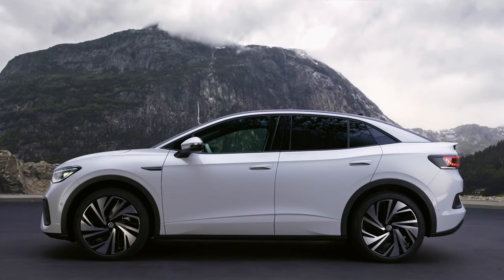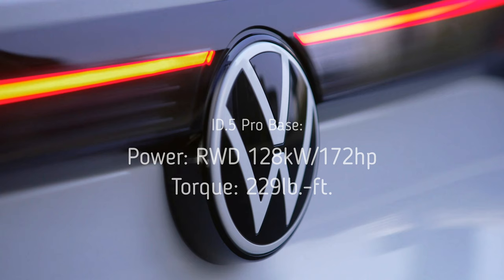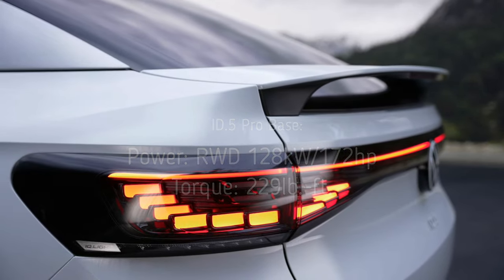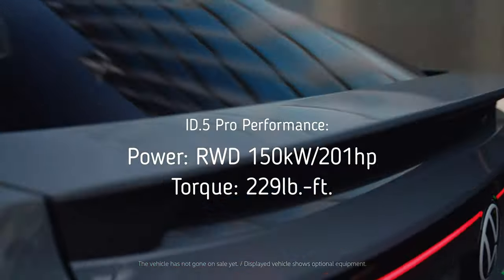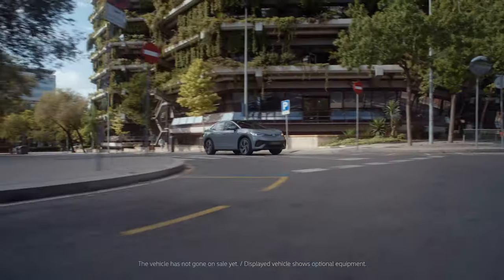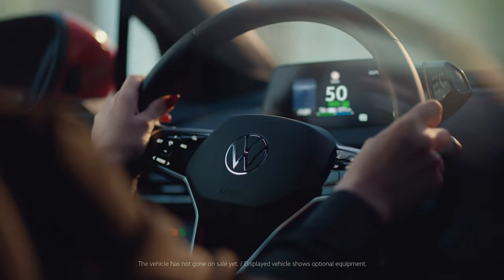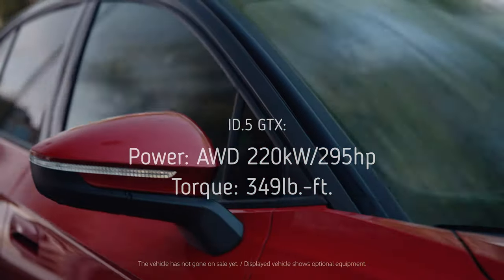While there's only one battery choice, VW offers three powertrain variants for the ID.5. The ID.5 Pro base model features a rear-mounted electric motor rated at 128 kW (about 172 hp) and 229 lb-ft of torque. The mid-range ID.5 Pro Performance has the same layout but a more powerful motor making about 150 kW (201 hp) and the same 229 lb-ft of torque. The ID.5 GTX is the only dual-motor model available.